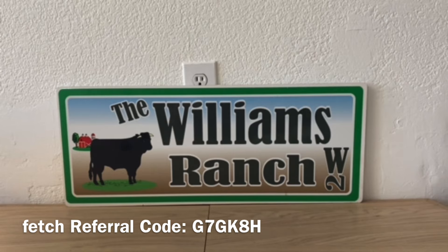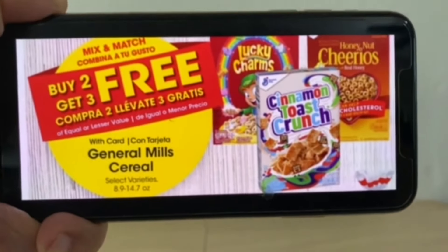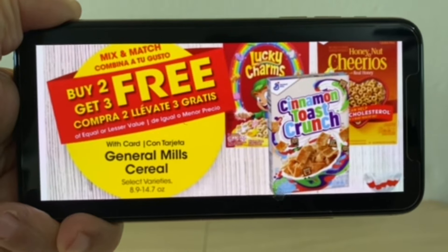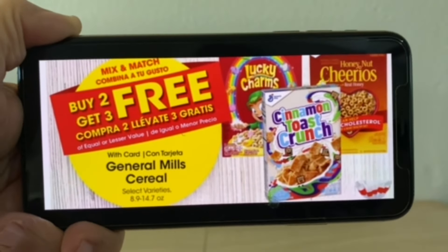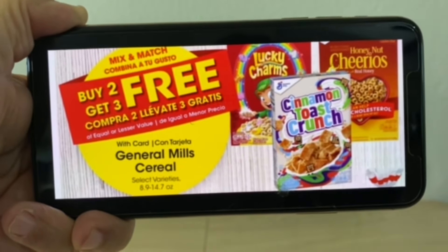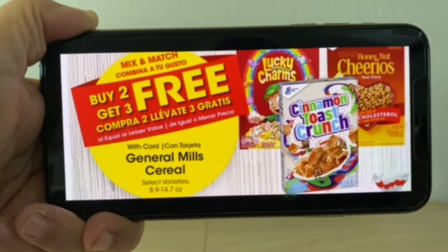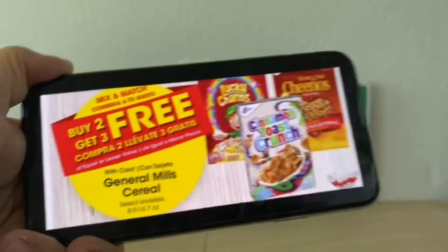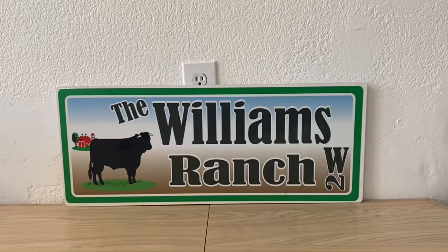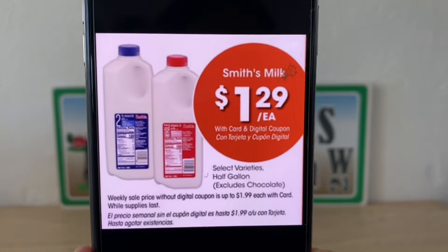There was a ton of deals — I pulled what was of interest to me. We've got General Mills cereal, 8.9 to 14.7 oz, buy two get three free. There is also a digital coupon where you buy two boxes and get $1 off, which stacks with this deal. You can mix and match, and buy two get three free is an awesome deal.